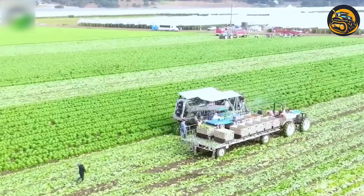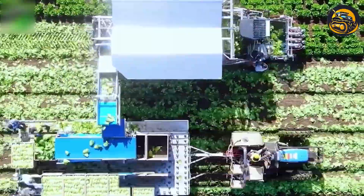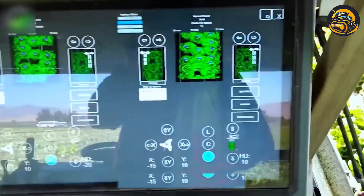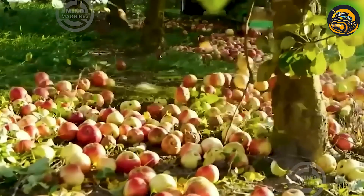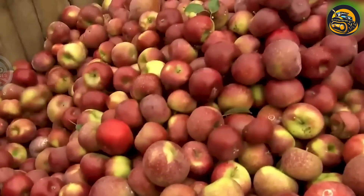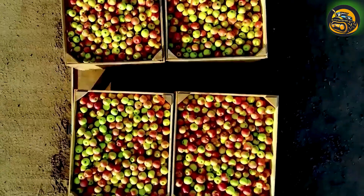A vegetable harvesting robot is an advanced agricultural machine designed to harvest different vegetables efficiently and accurately. In the sprawling orchard, an innovative apple-harvesting machine operates efficiently, revolutionizing traditional methods. With precision, it delicately plucks the apples from the branches, minimizing damage.